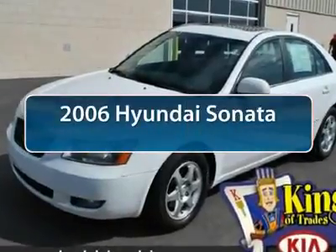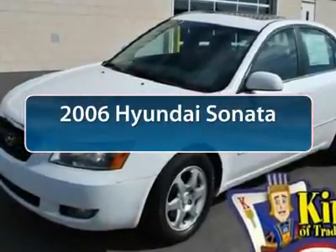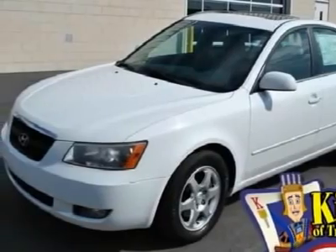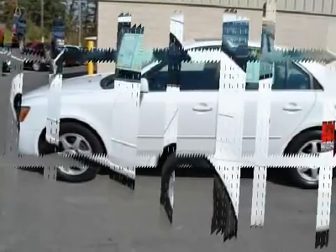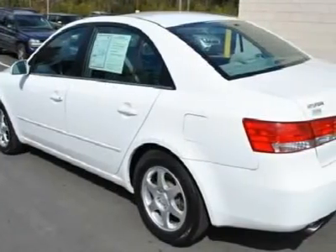The 2006 Hyundai Sonata. The Sonata has a long list of technologically advanced interior features and options that make driving safer, more convenient, and much more fun.